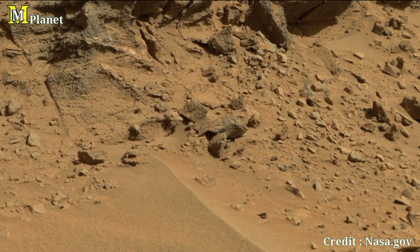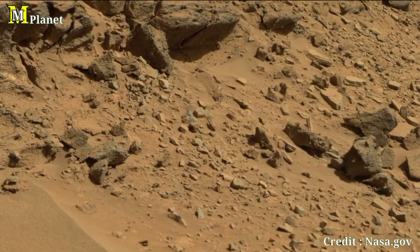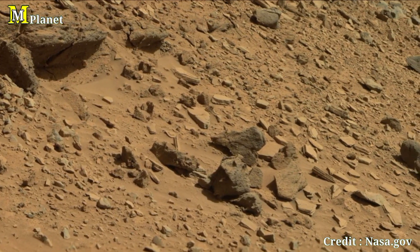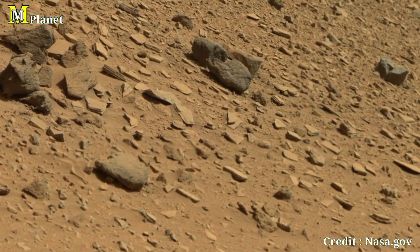Our first panoramic view was captured by the MAST camera on NASA's Curiosity Rover, showcasing the mesmerizing Dingo Gap. The scene unfolds during the early afternoon of Sol 528, where dark rocks, some as large as two feet across, dot the Martian sand, painting a picture of an ancient rusted landscape.